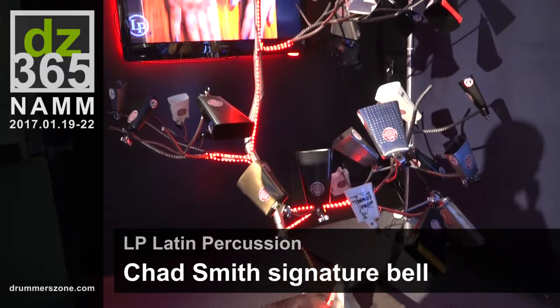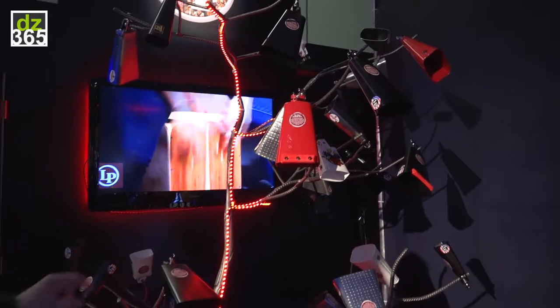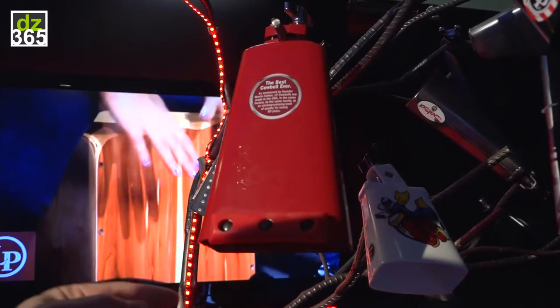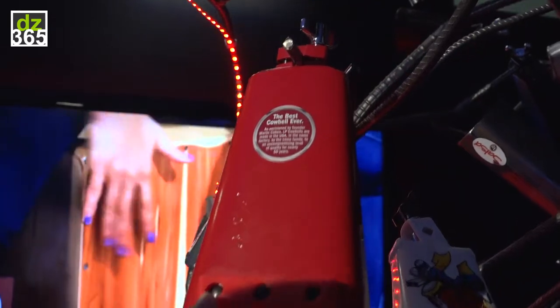This is just a really funky way of displaying cowbells. We do have a new cowbell on here, which is the Chad Smith Red Hot Cowbell. This is an 8-inch with our patented Jenny Gore Ridge Rider, which damps the sound.